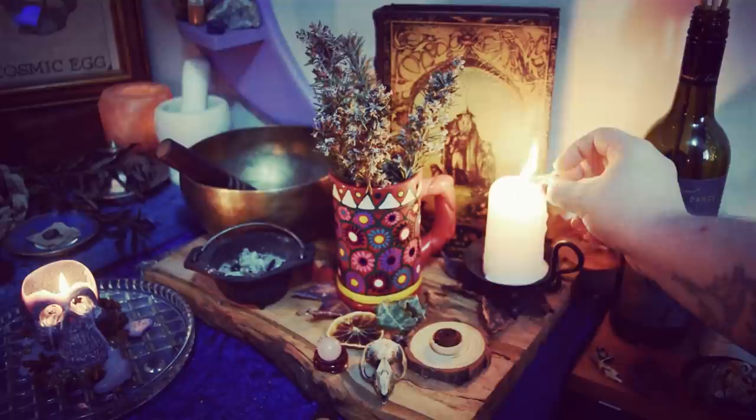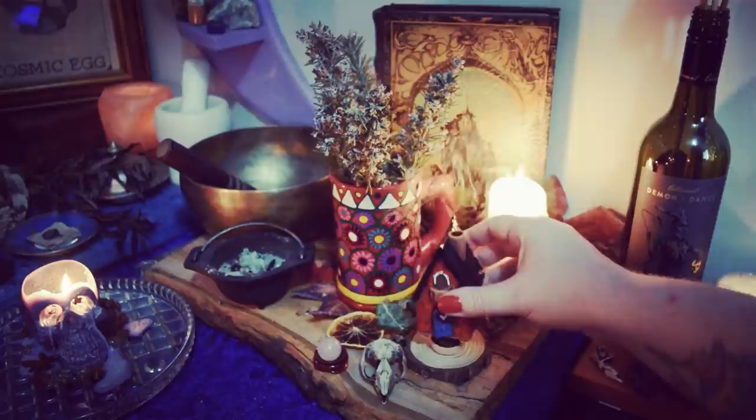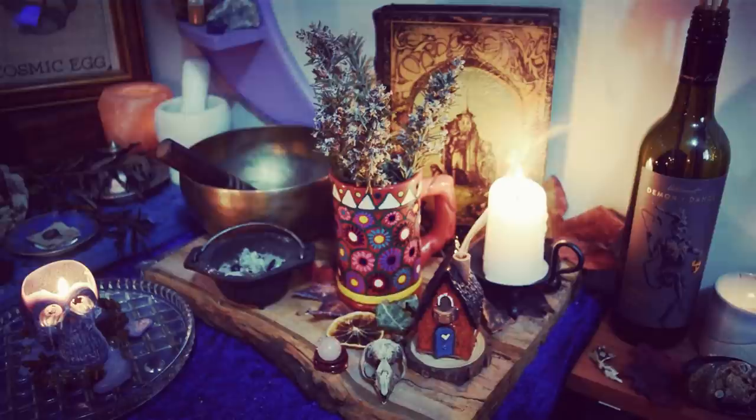I got the whole idea for my little channel intro after seeing this cone burner — I was like, that's my justification, I need it because I've got this intro idea. I want the little house with the little chimney. There it is blowing out dragon's blood smoke, as any good witchy house should.